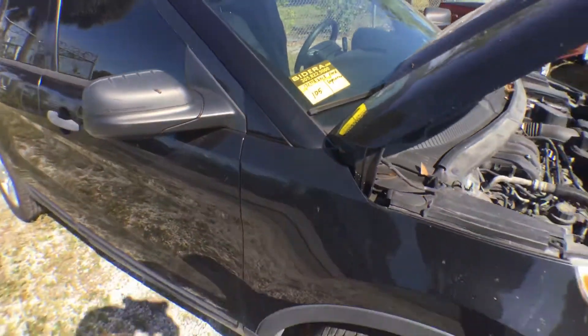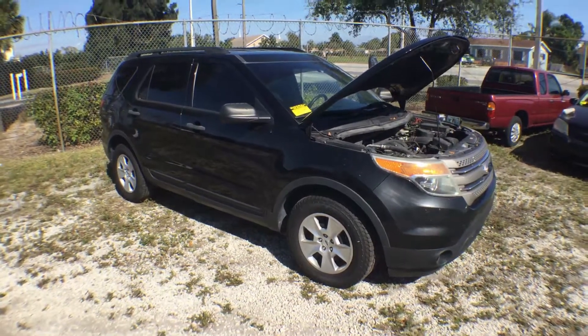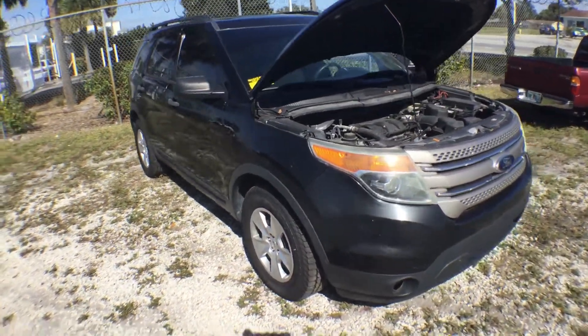Lot 105, 2013 Ford Explorer. Black metallic paint, in good shape.